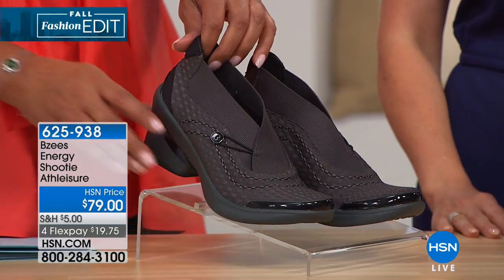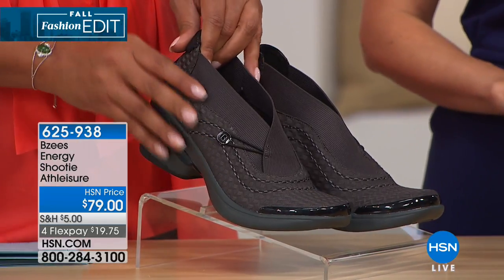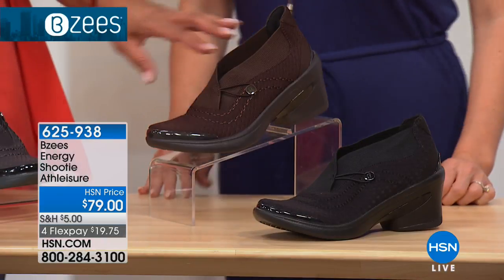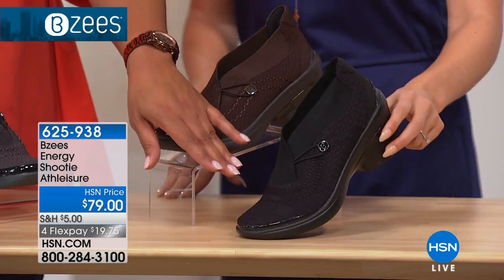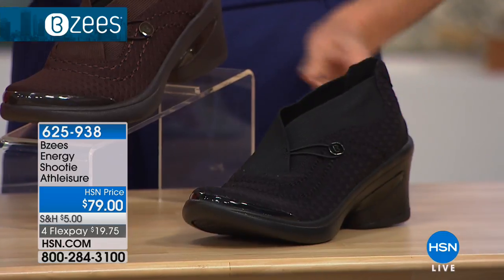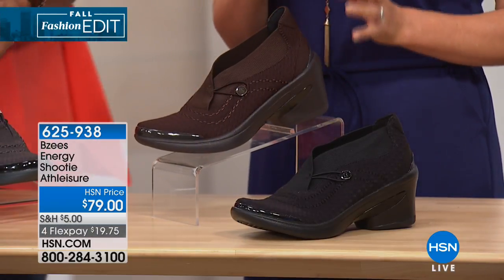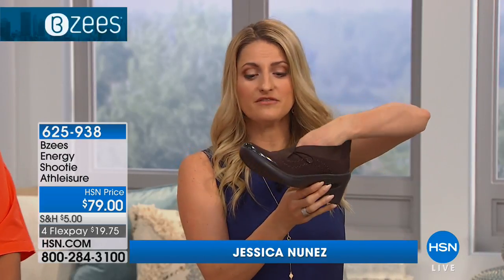I'm so excited about fall because these are all fall colors. Do you like charcoal gray? Meet the energy shootie — because when you put this on, you're just going to be bursting with energy. There are only 20 left in this beautiful charcoal gray. We also have it in gorgeous dark brown — I want to call it chocolate. And then we have beautiful black. It's $79 with flexible payments of $19.75. This is a dressier Beezy's work shoe — a shootie. We heard you ladies: you wanted something to wear to work, a little shootie you can step in and go for a slightly dressier look.